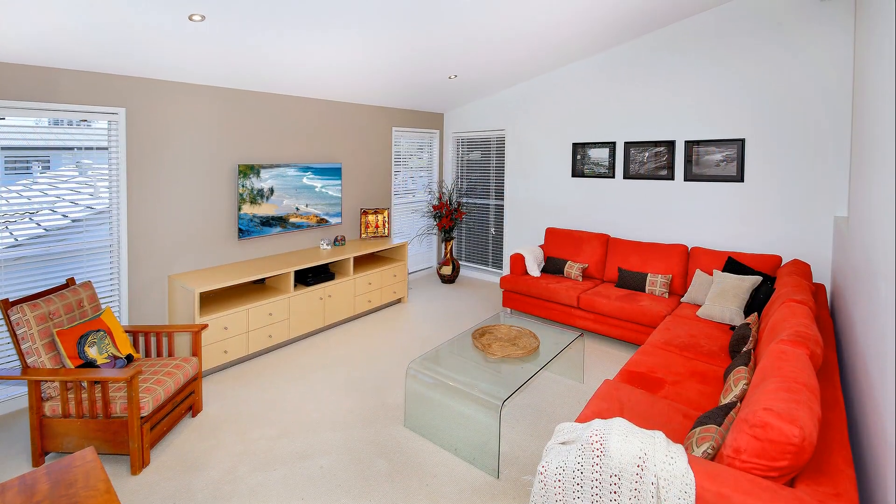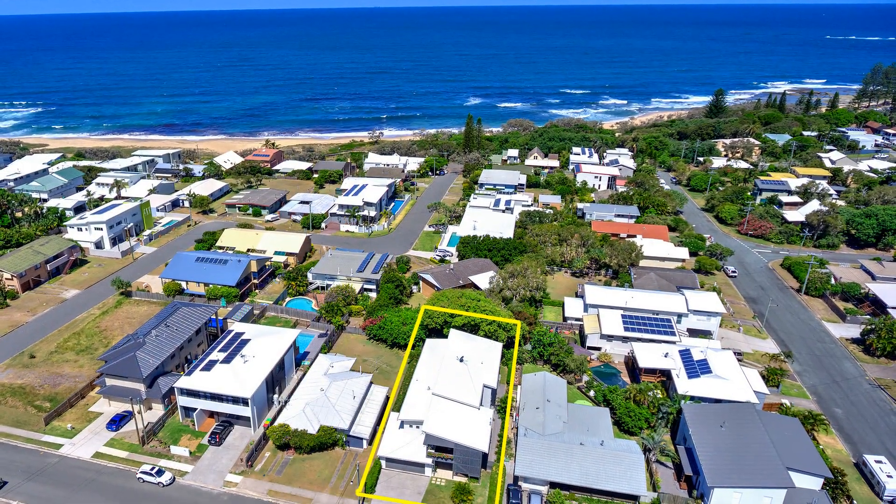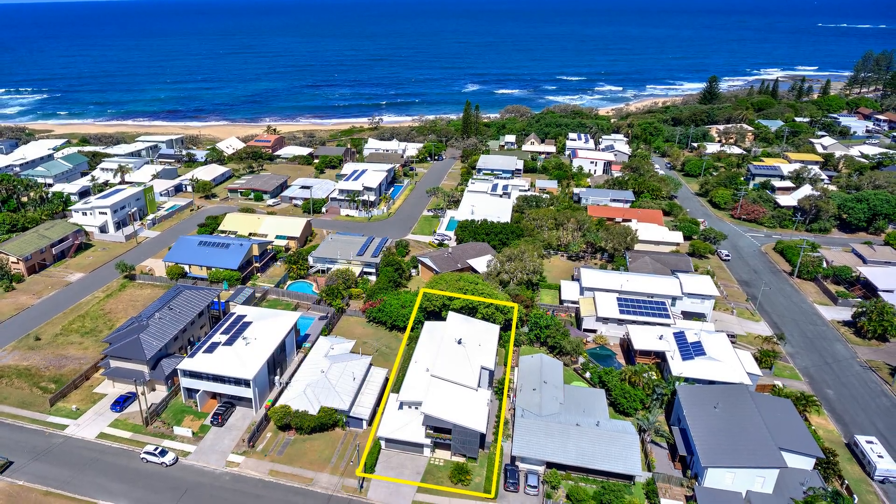This property is the ultimate in coastal living — unparalleled elegance coupled with an exclusive Shelly Beach lifestyle.